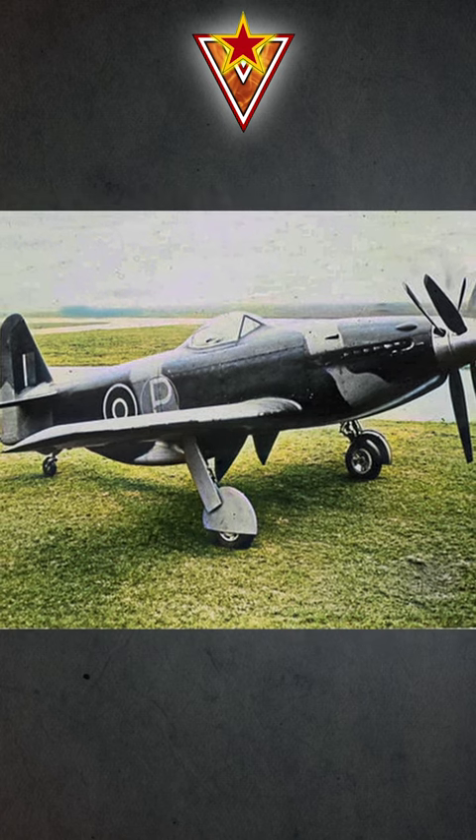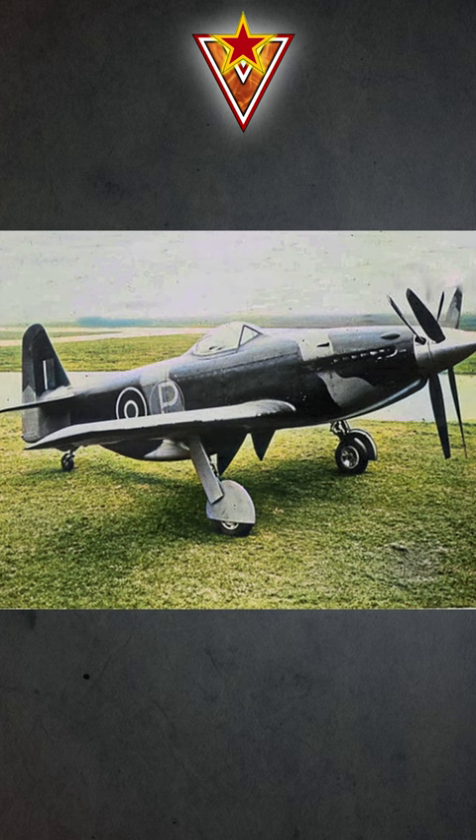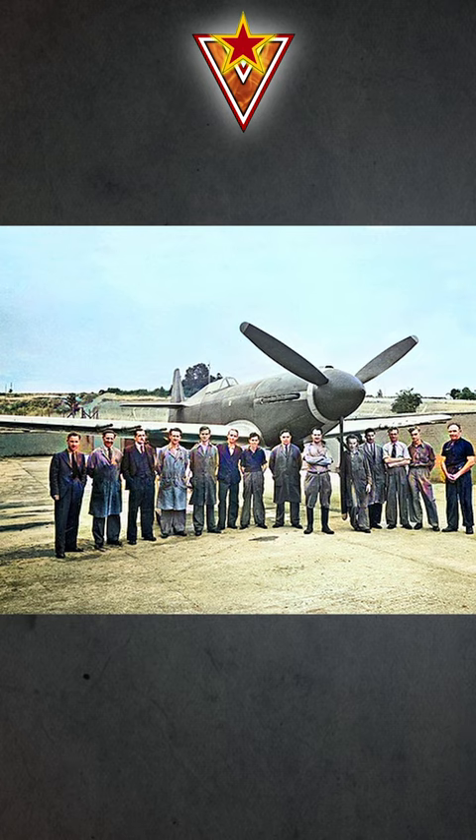The British Martin Baker MB-5 was a prototype fighter aircraft built during the Second World War. It never entered actual production, probably because the Royal Air Force centered its efforts on jet-powered fighters after the war.